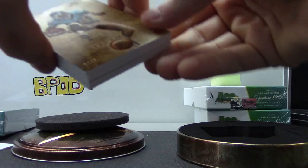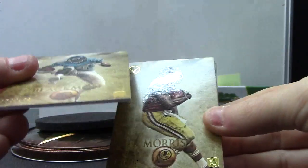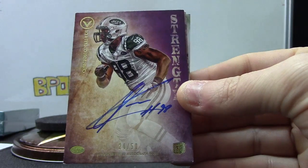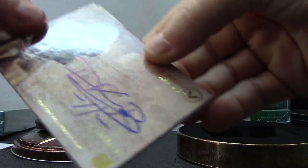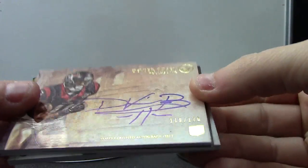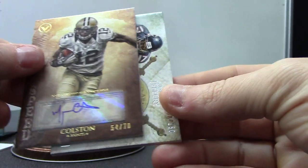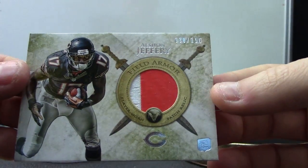Starting off with Justin Blackman — that one's 170. Alfred Morris 170, Strength 24 of 50, Quentin Coples, Davir Posy — that one's numbered to 170. Marcus Colston numbered to 70, and Alshon Jeffrey patch 150 field armor.